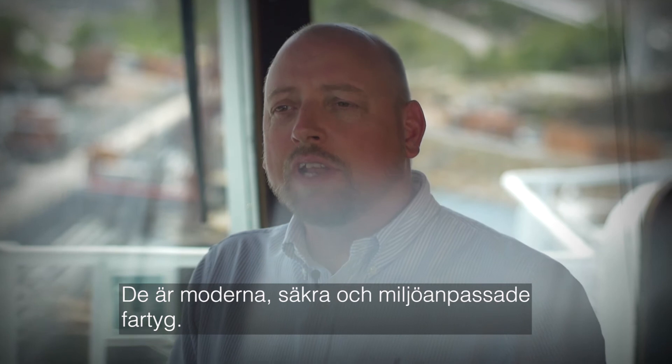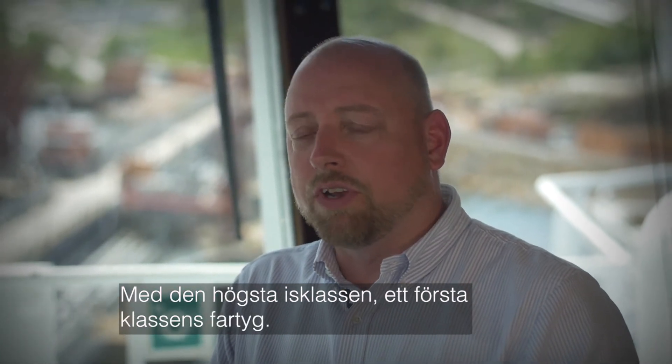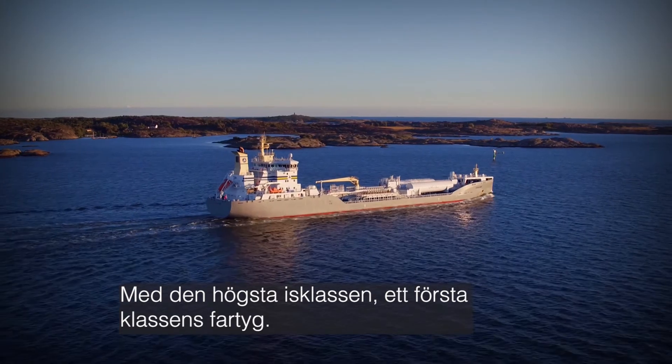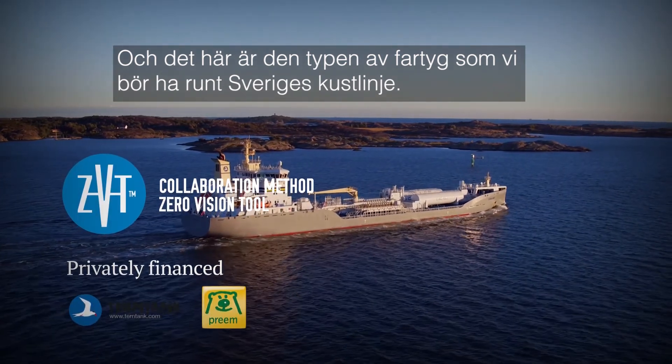They are modern, safe, environmentally friendly vessels with the highest ice class, and it is a top-of-the-line vessel. That is the kind of vessel that we should have around the Swedish coastline.